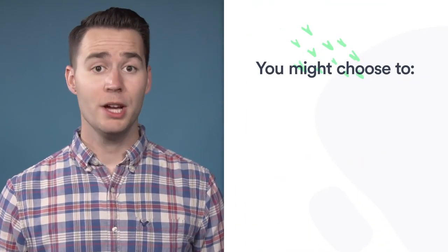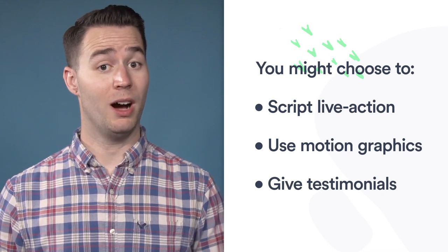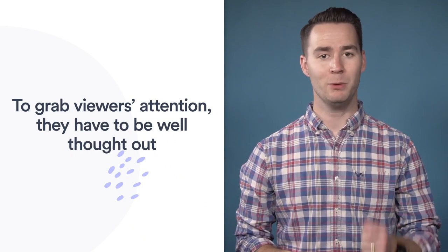Depending on what your video is promoting, you might choose to script a live-action sketch, use motion graphics, or have real people give testimonials on camera. Promo videos don't have to break the bank, but to grab viewers' attention in a short amount of time, they have to be well thought out.